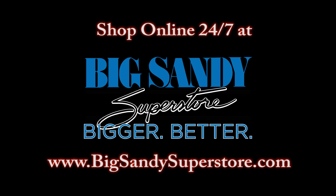Thanks for watching another webisode of Ask Melissa. If you have a question that you would like to ask, simply post it to our Facebook wall with hashtag AskMelissa or send it in a private message. Just another reason why Big Sandy Superstore is bigger and better. Remember to shop online 24-7 at BigSandySuperstore.com. Bye!